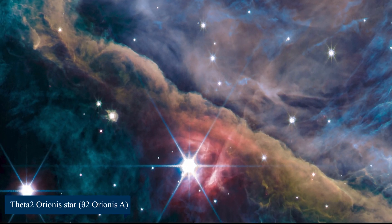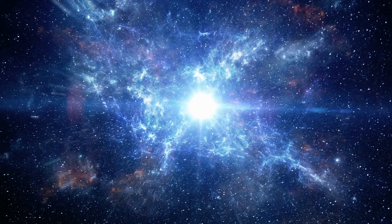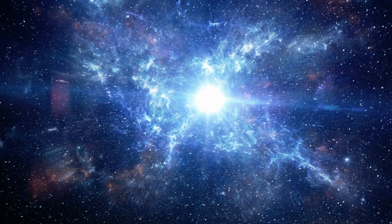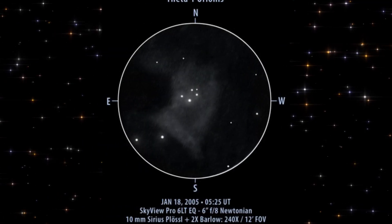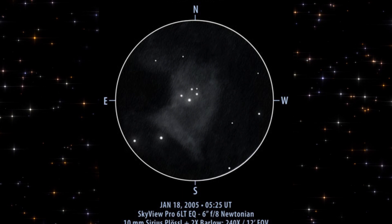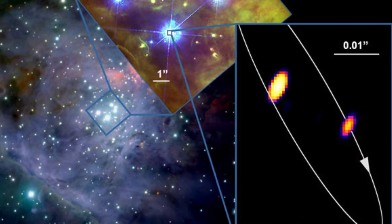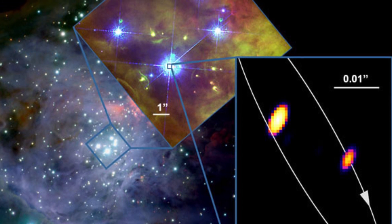Third, Theta-2 Orionis A, also known as O-2 Orionis A, is the brightest star visible in the Orion Nebula and is just brilliant enough to be seen with the naked eye from a dark spot on Earth. It is a multi-star system, and the dust in its path is illuminated by its light. Its well-known neighbor, the Trapezium Cluster, also known as One Orionis, is only a few arc minutes away.